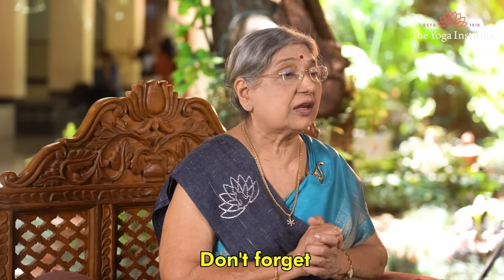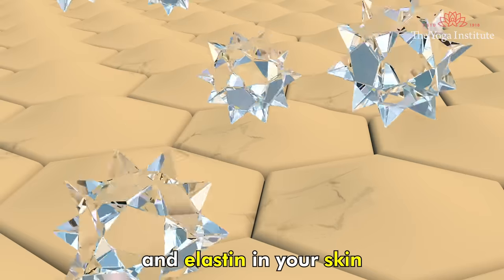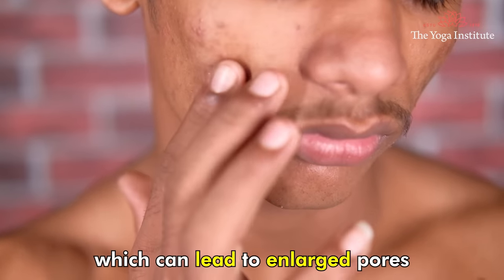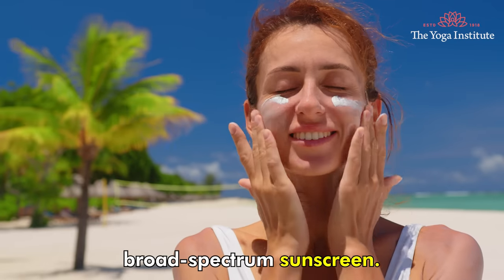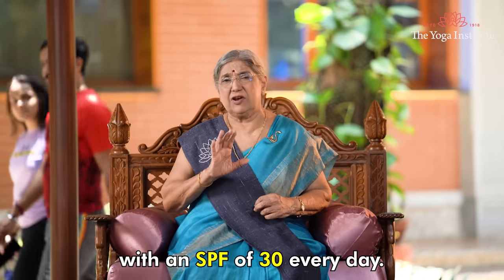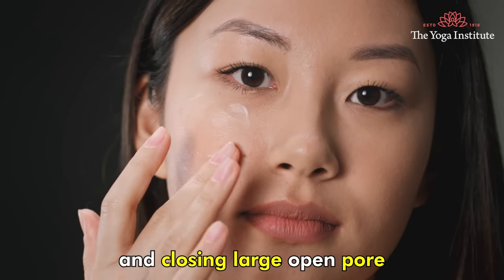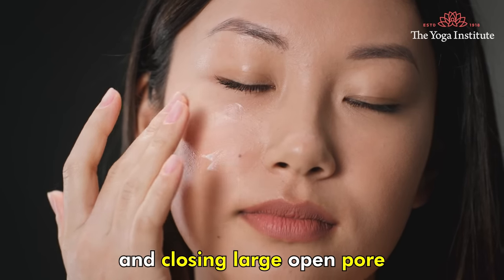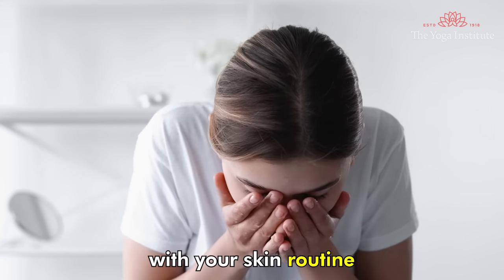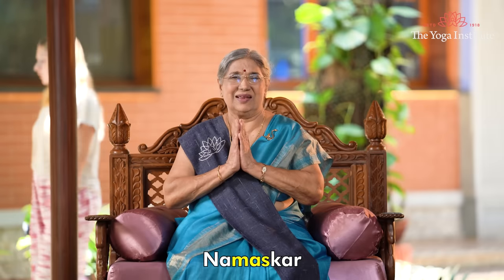Finally, don't forget to protect your skin from the sun. UV rays can damage collagen and elastin in your skin, which can lead to enlarged pores. Make sure to wear a broad spectrum sunscreen with an SPF of 30 every day, even if you are indoors. These are my tips for repairing your skin and closing large open pores using homemade solutions. Remember to be consistent with your skin routine and be patient — it takes time to see results. Namaskar.